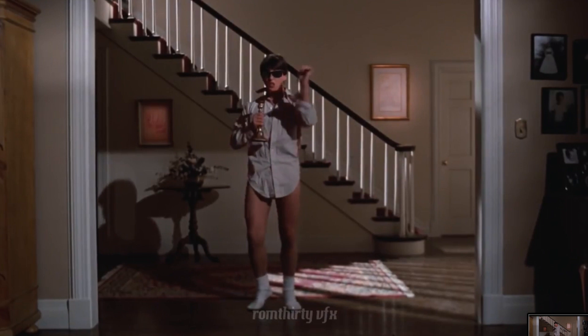This is actually a recreation of the scene from a company called Rum 30 — they do visual effects, I'll put a link in the description. They did the scene with the shades — they put the shades on him. But I tried to get the best screenshot I could with it being in motion, and what you can tell is that he's not wearing shades in this clip.